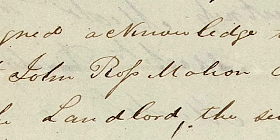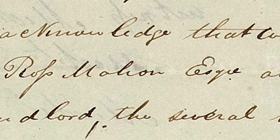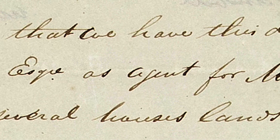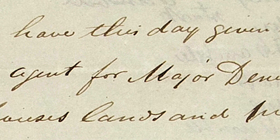Guinness Mahon employed a manager called a Land Stewart who worked and lived in Strokestown and he had a house on the estate called the Stewart's House. It was the Stewart's job to oversee the running of the estate office which was located in buildings where the archive is based today.